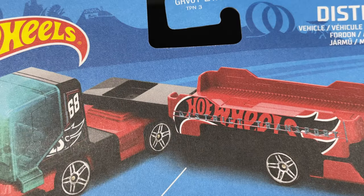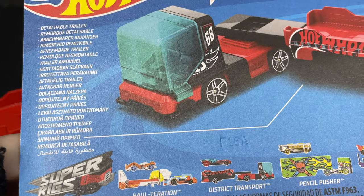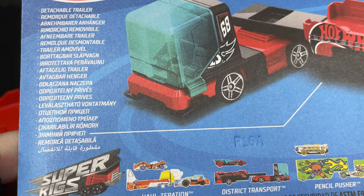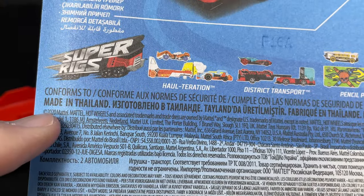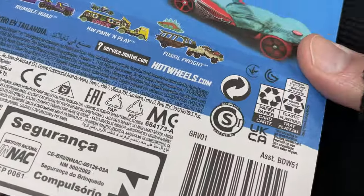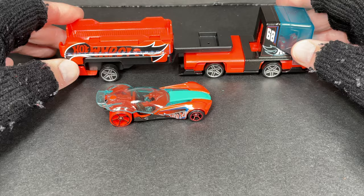I didn't read the box at all so I wasn't prepared for the features. It says 'detachable trailer' and it looks like a lot of different languages on the packaging. Drop a comment if your language is on there. Copyright 2020, so it probably came out in 2021 and is still at Family Dollar now in February 2022.